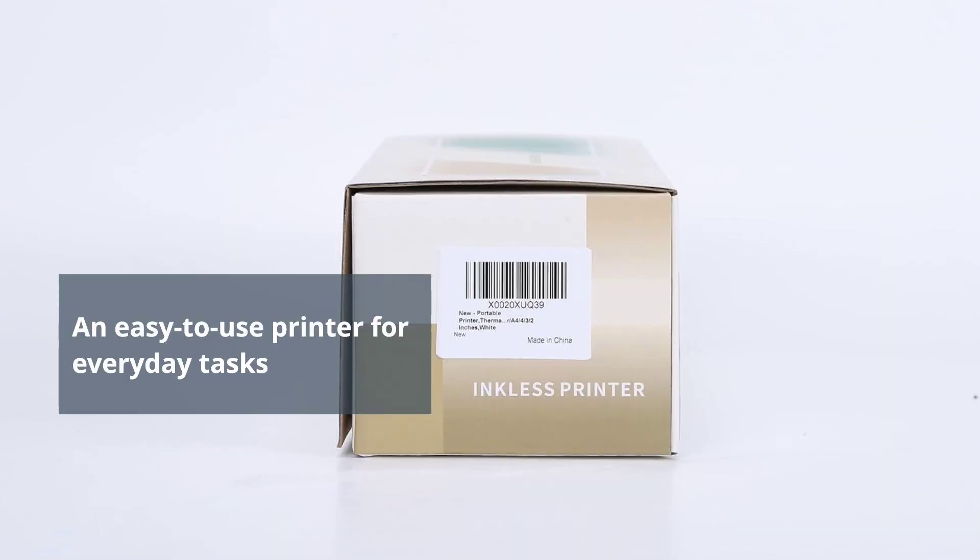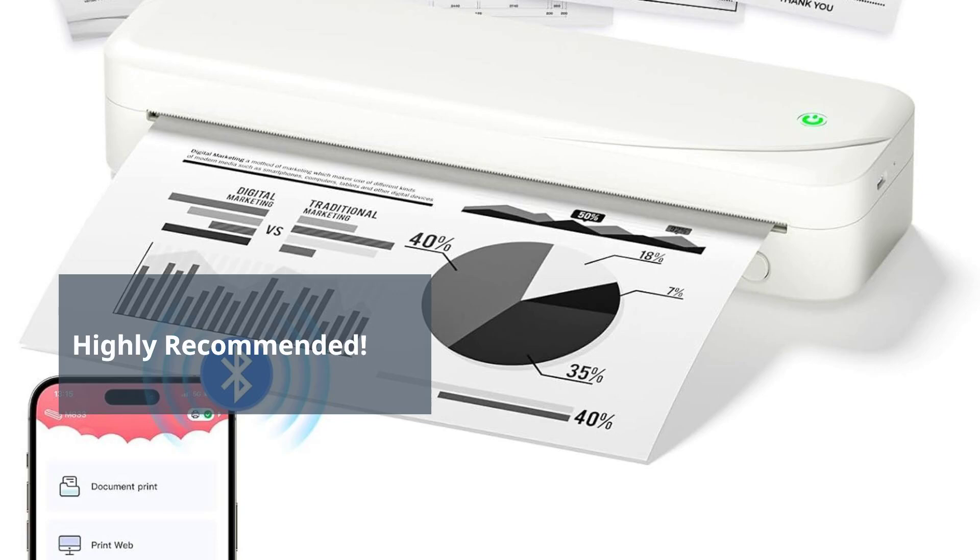Overall, the M833 Portable Thermal Printer is a solid choice for those who need a portable, easy-to-use printer for everyday tasks. Its portability, versatility, and inkless technology make it a convenient tool for travel, study, and even some professional tasks.